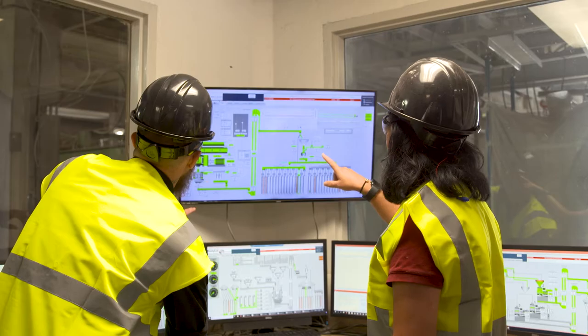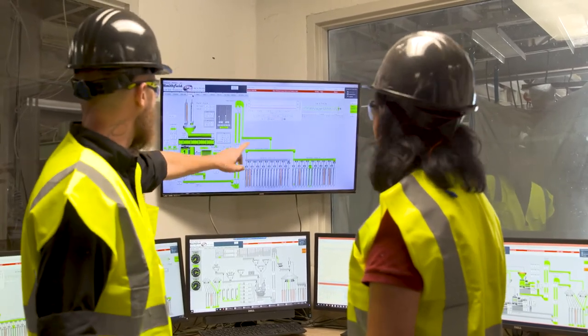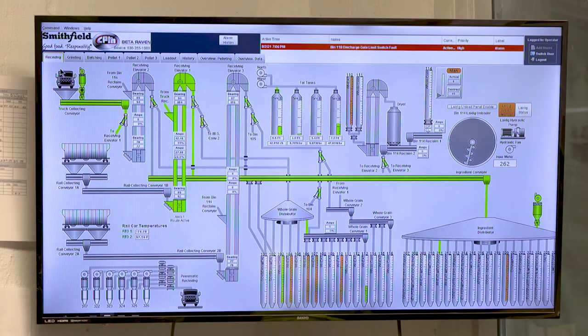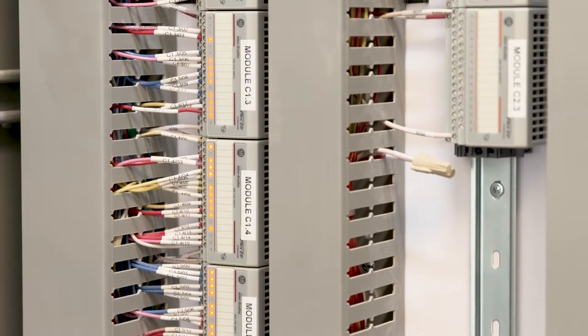As far as the hog production, we have all the feed mills using Ignition for the SCADA system. CPM Beta Raven is great to work with. They understand the feed mill business. They understand every aspect of controls and operations, so they are both process experts and control experts in this arena.